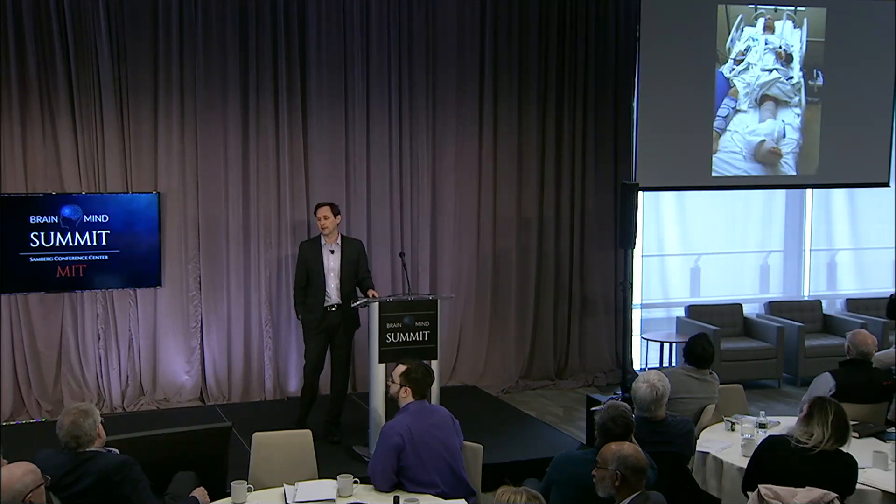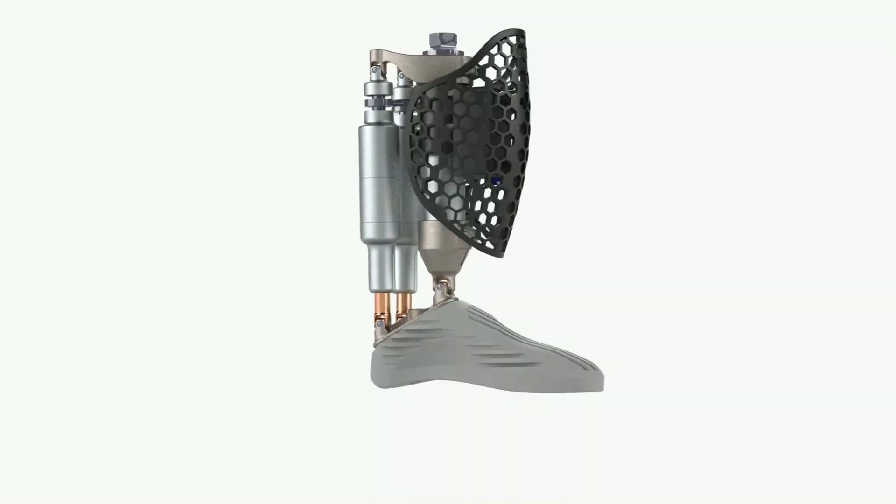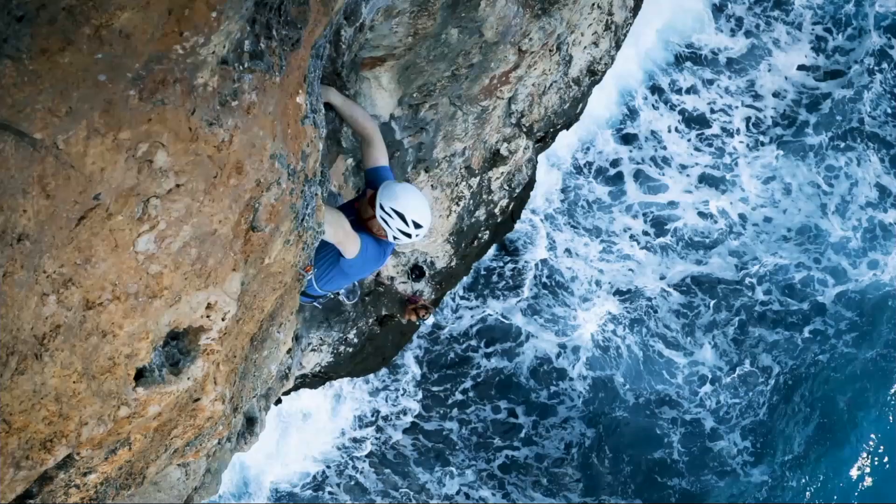Going back to Jim — he fell climbing, and his dream was to return to climbing as a cyborg. So we built him a cyborg rock climbing leg. He returned to the Cayman Islands, the site where he fell climbing, and we followed him with a massive film crew.